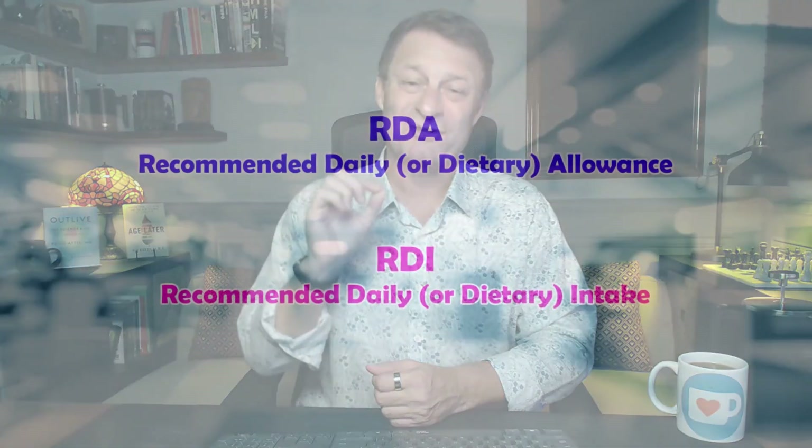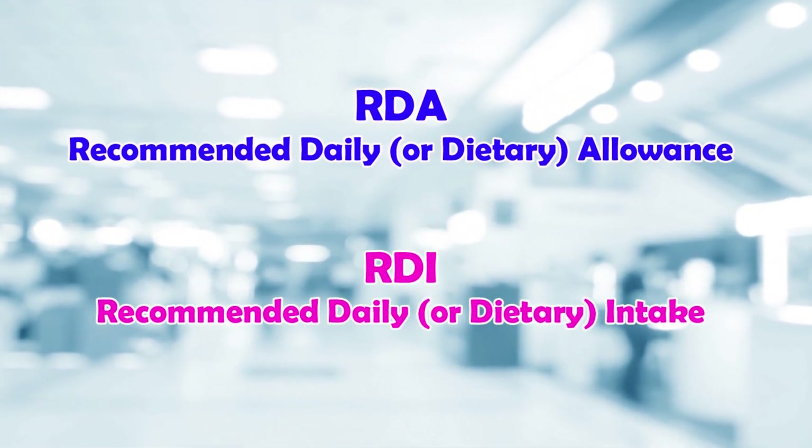I will, as before, use the recommended daily or dietary allowance (RDA) or the recommended daily or dietary intake (RDI) as the standard. If you didn't watch the last comparison video, the compounds on supplement facts labels more often than not record the RDA or RDI as daily value, abbreviated to DV. I did this because most people will understand percentages more easily than trying to work out what the body requires in milligrams, micrograms, or scoops.